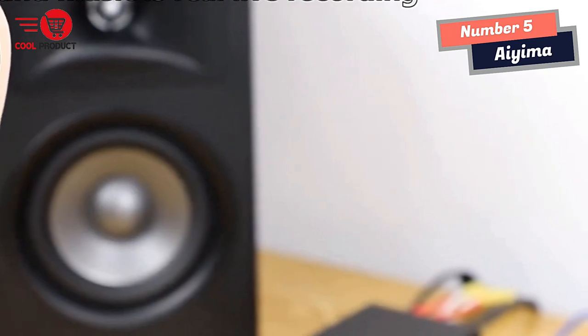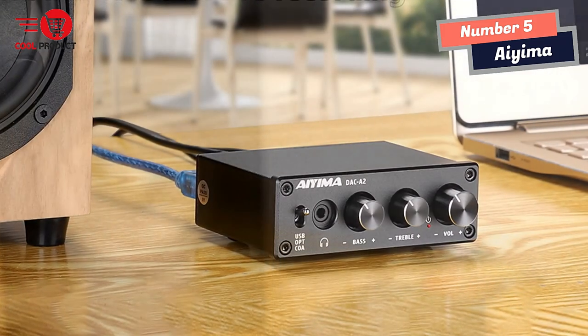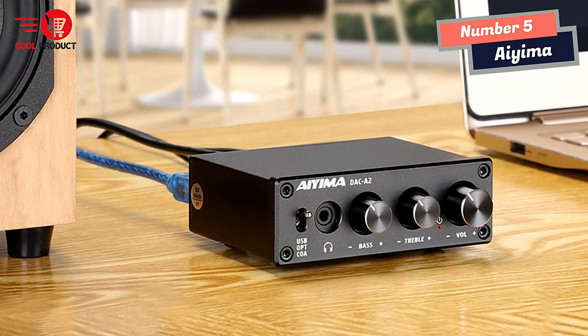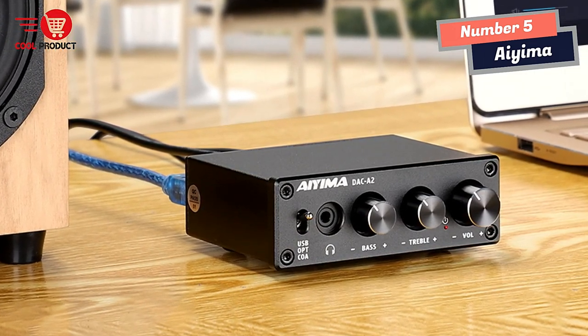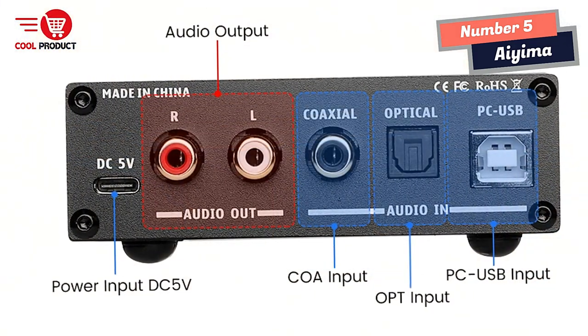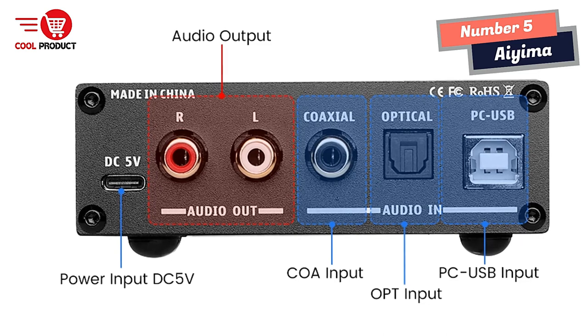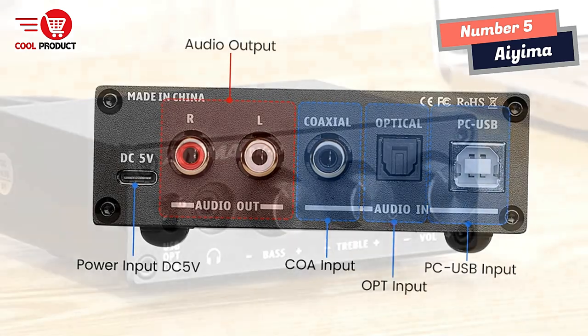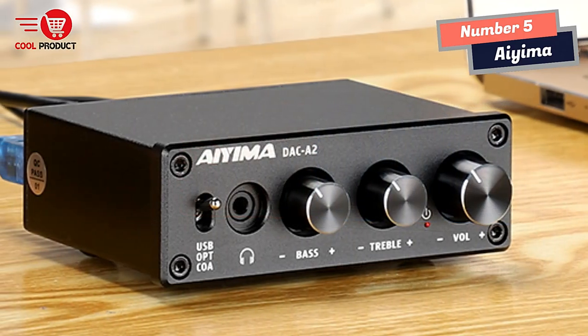Additionally, it has bass and treble control, allowing you to adjust the sound to your liking, making it an ideal preamp or volume controller for your PC/MAC/computer. The AMA Hi-Fi headphone amplifier also has a mini compact D/A converter that streams bit-perfect 24-bit/192KHz HD with low jitter.